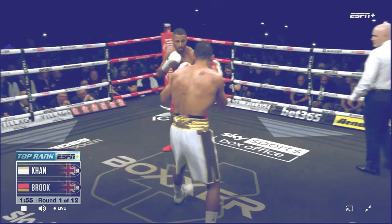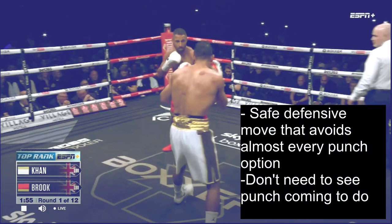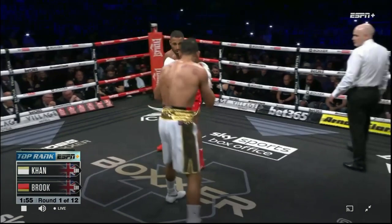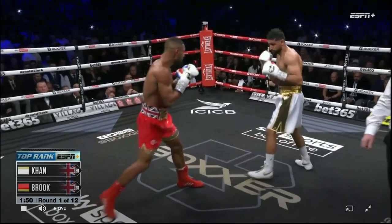The year is 2022 and Amir Khan versus Kell Brook actually happened, which I still can't believe after all these years. The first thing I want to talk about is Kell Brook's defense, specifically his use of bending down at the waist to mitigate Amir Khan's offense. Bending down at the waist is a simple yet effective defensive move because it avoids almost every punch option and you don't even need to see a punch coming to do it. We're going to see Amir Khan throw a combination and Kell Brook just bends down at the waist to avoid almost all of those punches, then resets and is back to pressuring Amir Khan again.